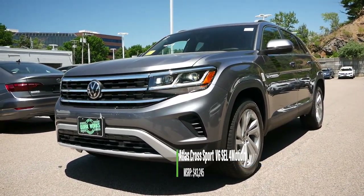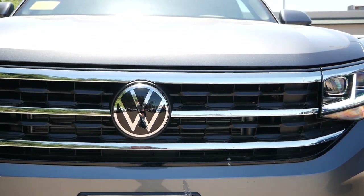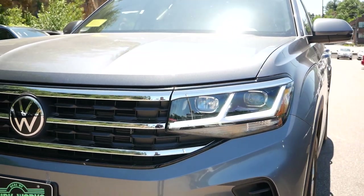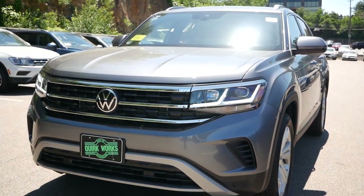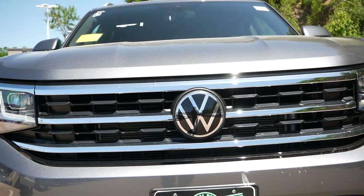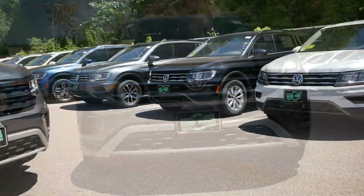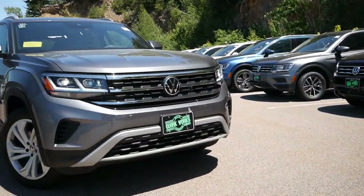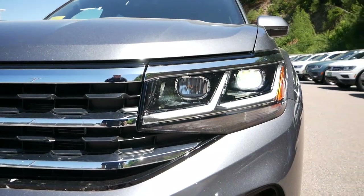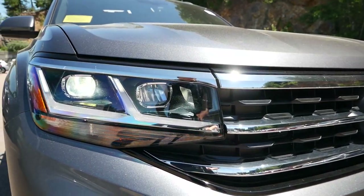Up front, the Atlas Cross Sport gave journalists their first glimpse at the new fascia for the 2021 Atlas earlier this year. This new appearance is what we're beginning to see across the Volkswagen lineup, with three chrome bars going across the front grille and a more streamlined headlight integration with the rest of the design. This gives the Atlas a less boxy, squared-off body and adds a more youthful, active vibe. The Cross Sport comes standard with LED headlights, with fog lights integrated into the headlight housing for a more upscale road presence.